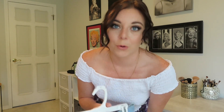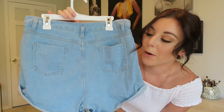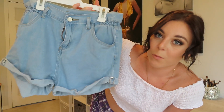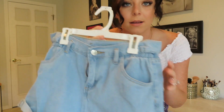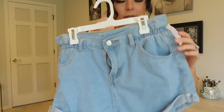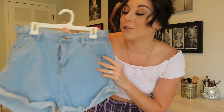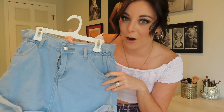I almost forgot — I also got a pair of shorts from Zafl that you'll see in the try-on. They're high-waisted, rolled up, kind of like mom shorts with paper-bag detailing on the front. I'll try them on with the majority of the tops.